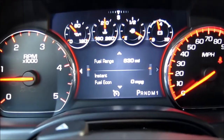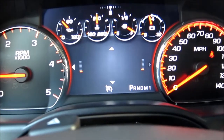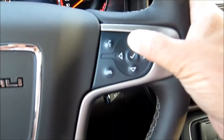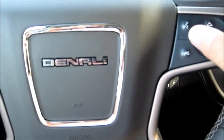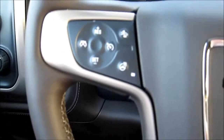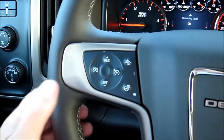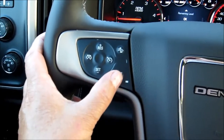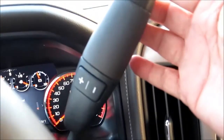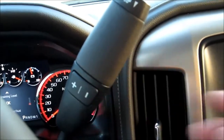Right in the middle of the gauge cluster is a really nice large digital information screen that we can adjust to check on vehicle performance. This is all controlled from the thumb controls on the right-hand side of the steering wheel, which also handle voice activation and Bluetooth. On the other side we have cruise control as well as active cruise control settings to dictate following distance. We've also got a heated steering wheel. Up on the gear shift lever we'll find our towing engagement as well as manual shift points.